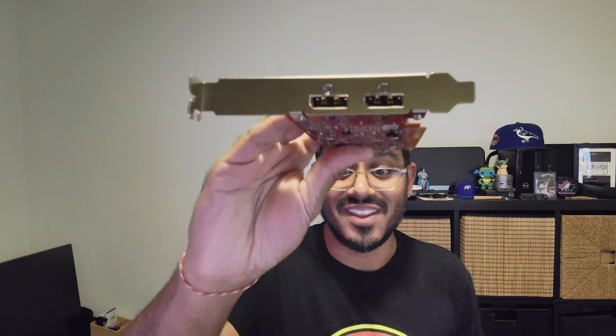You want to check it out — this is the AMD Radeon Pro W6300 GPU. Check it out. Thanks so much for tuning in. Feel free to like, comment, and share. Take care.